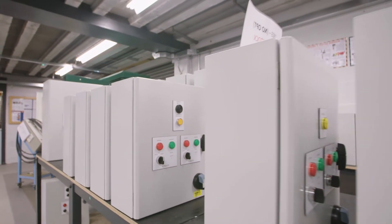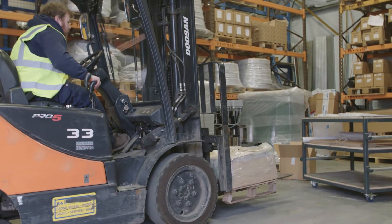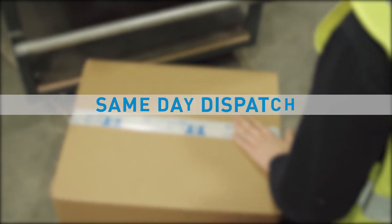Accurate stock control enables us to continually produce the Libre panel to meet clients' delivery schedules, including same-day dispatch of many popular variants.